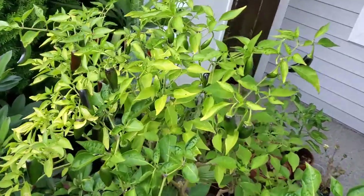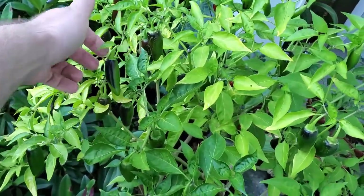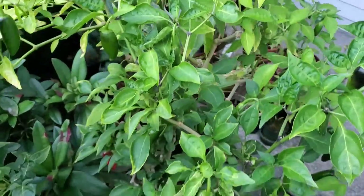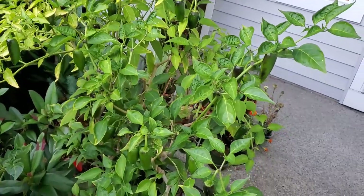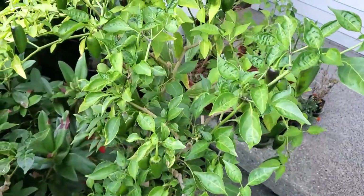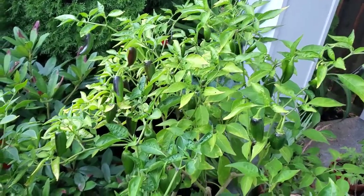Here are my jalapeños — big, full of jalapeños. During this time of year I just have so many jalapeños I don't even know what to do with them. Well, I'll eat them — that's what I'll be doing. These will have to come inside probably within a couple of weeks, so I will be pruning them and making another video about that.